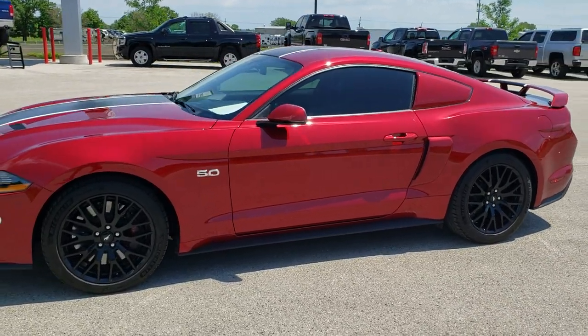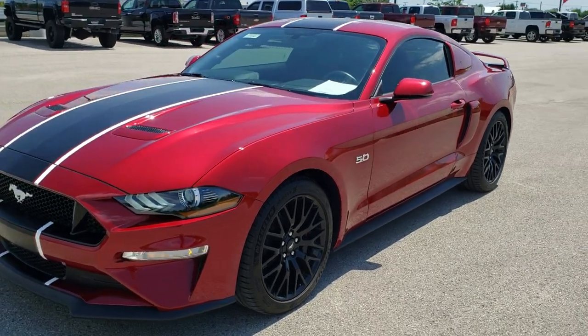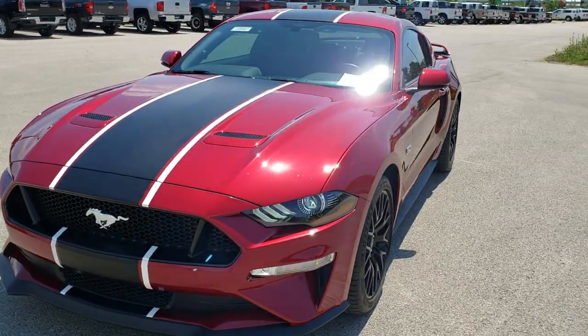This is stock number 10470. We are here at Summit Automotive in Fond du Lac, Wisconsin, your new and used sports car headquarters.